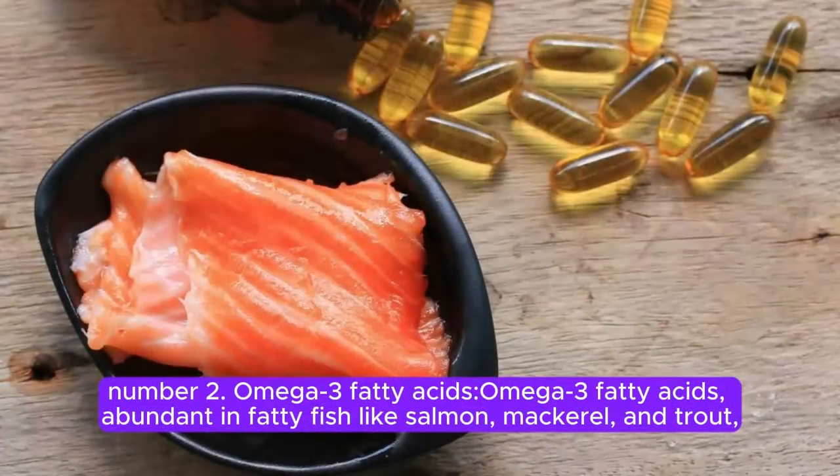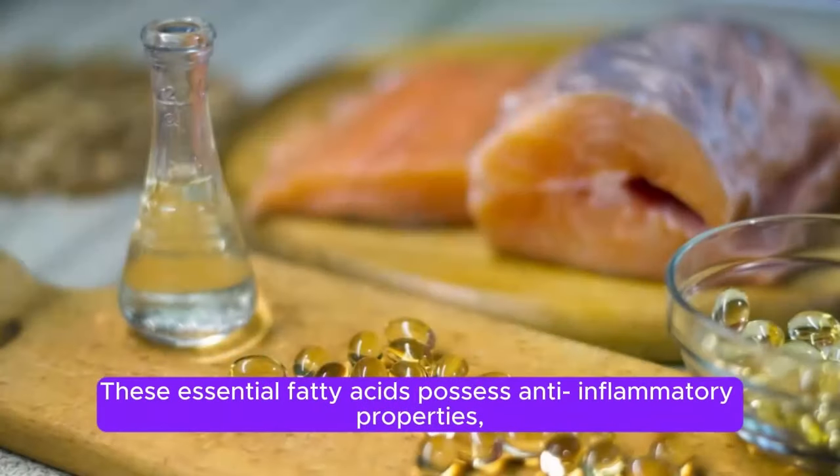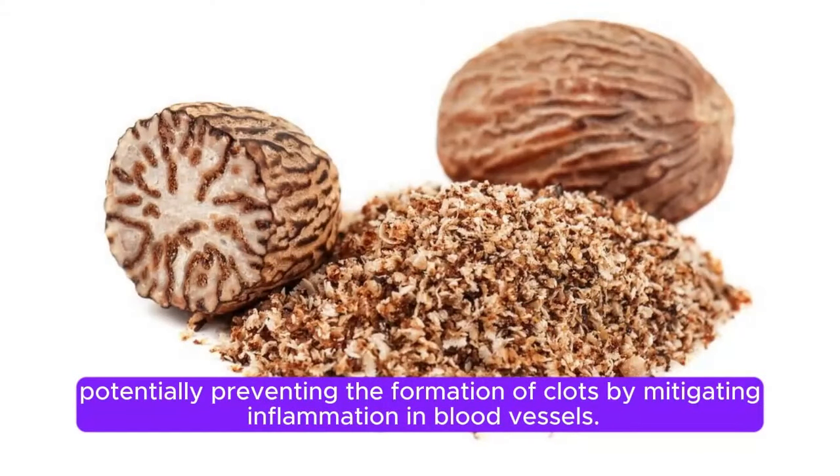Number 2. Omega-3 Fatty Acids. Omega-3 fatty acids, abundant in fatty fish like salmon, mackerel, and trout, as well as in flax seeds and walnuts, are believed to contribute to reducing the risk of blood clots in the legs. These essential fatty acids possess anti-inflammatory properties, potentially preventing the formation of clots by mitigating inflammation in blood vessels.